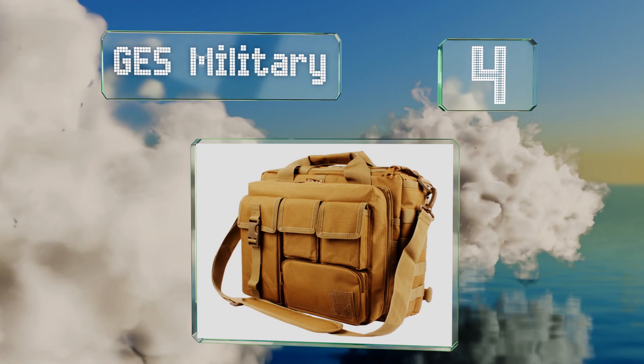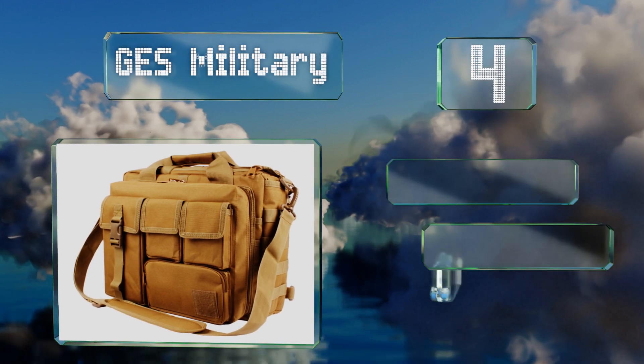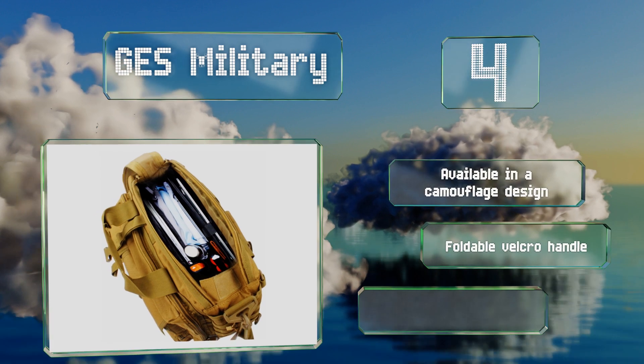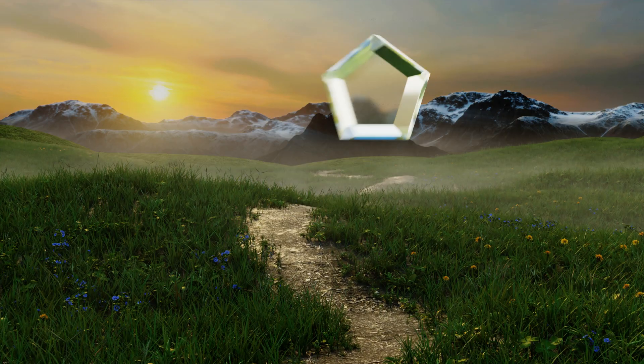At number four, it doesn't offer a ton of room inside, but the GES Military is a smart choice for anglers, hikers, and other outdoor enthusiasts who plan to travel with a modest amount of gear. It's made with high-quality zippers and strong stitching, is available in a camouflage design, and is equipped with a foldable velcro handle and clips for hanging items.